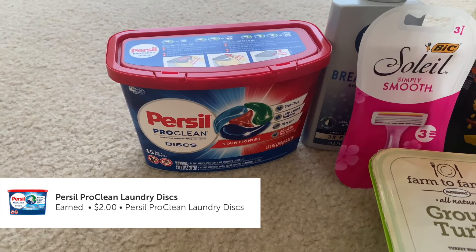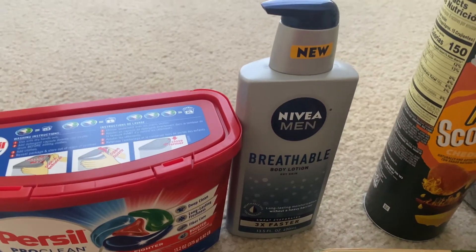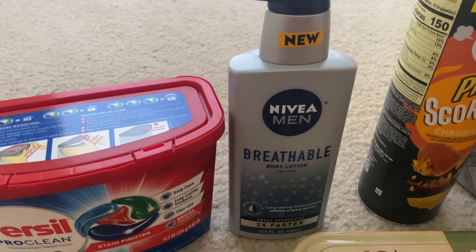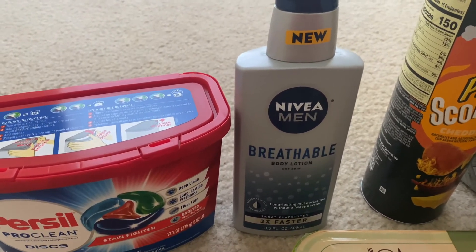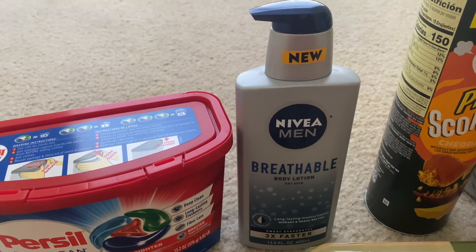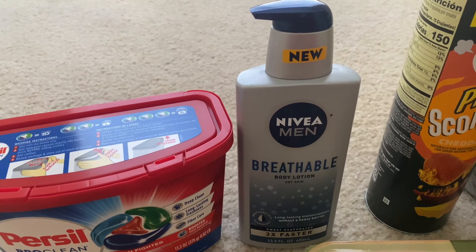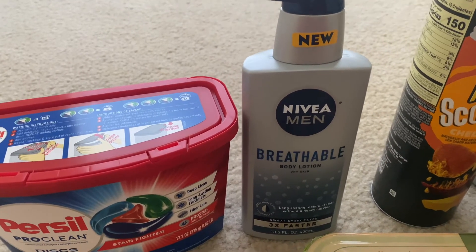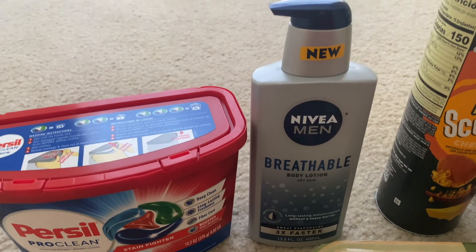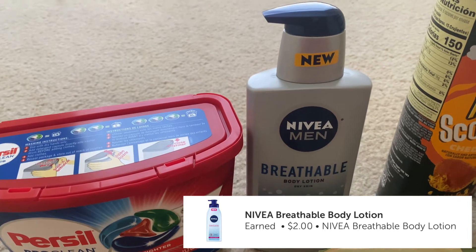The next one is the Nivea Men's Breathable — I wanted the women's but they didn't have it. They were $5.48, and I had a $3 off printable coupon from coupons.com — not sure if that printable is still available but you can check. That made it $2.48, and I got back a $2 rebate, making it 48 cents. Not bad!